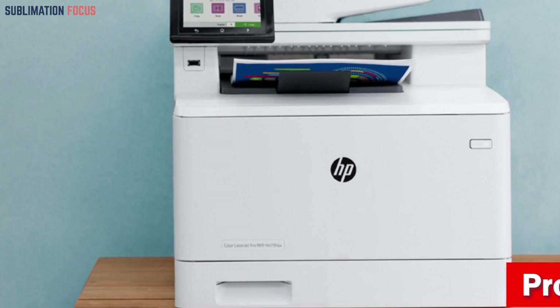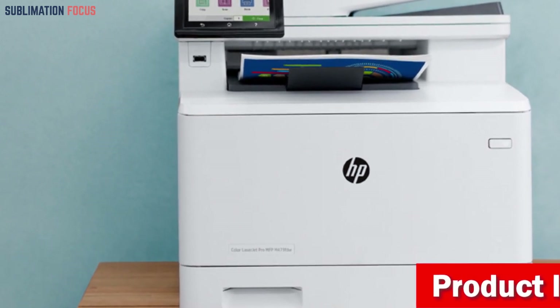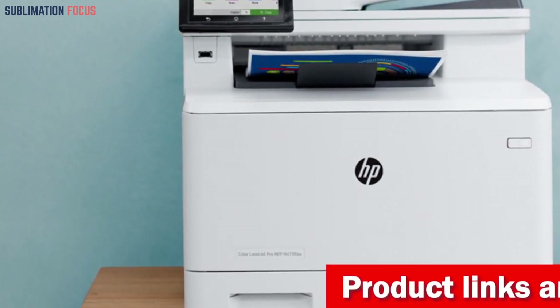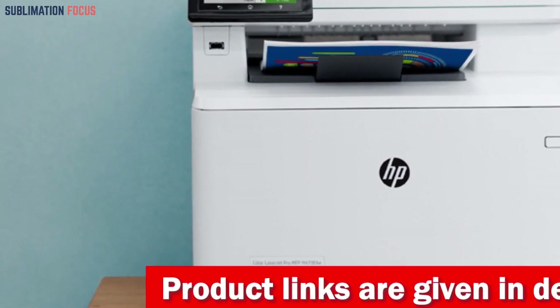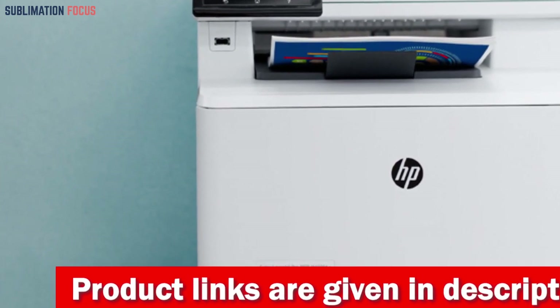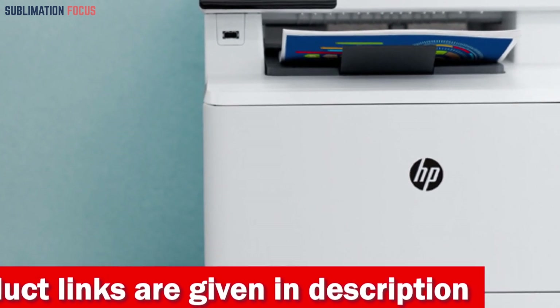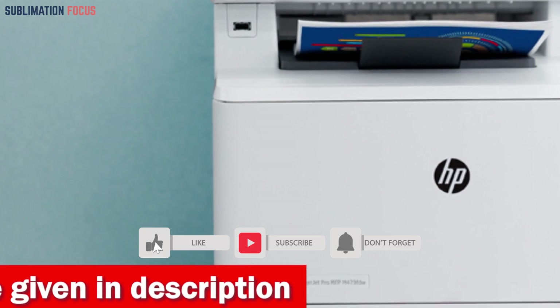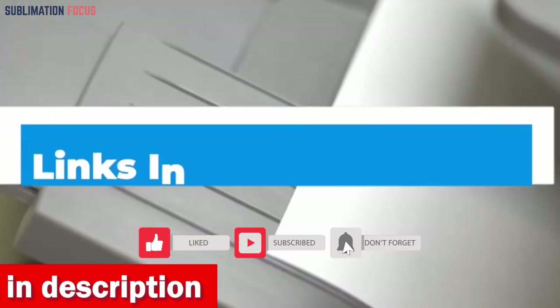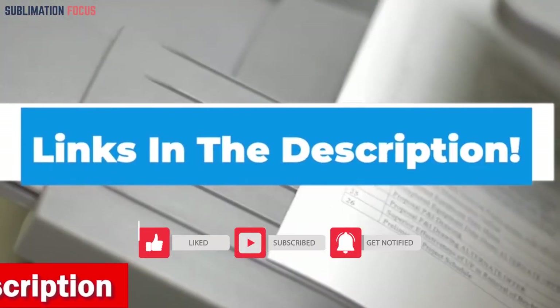The HP Color LaserJet Pro M479 printer stands out as one of the top choices for printing labels due to its durable build, high-speed performance, and generous capacity. This versatile all-in-one printer excels at producing accurate and vibrant prints in various sizes ranging from 3x5 to 8.5x14 inches, like envelopes. If you're interested in this wireless laser printer, check out the link in the description box below.